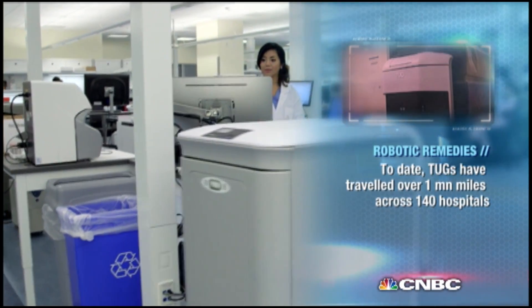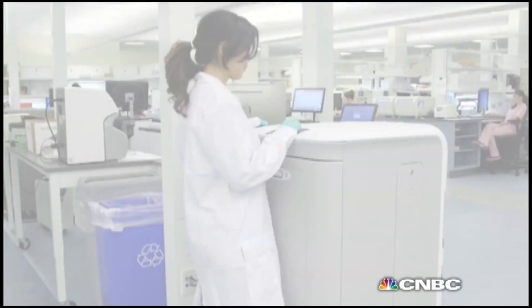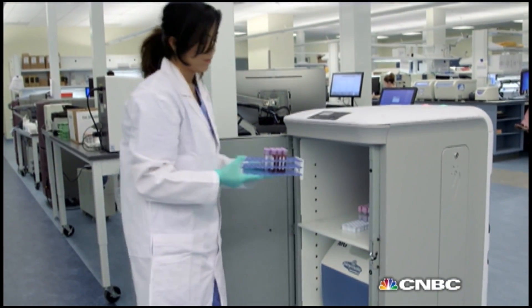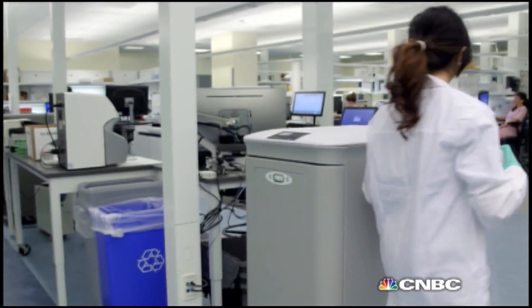It can travel down hallways, communicate with its environment, ride elevators, open doors. It's a very efficient and affordable and reliable technology that we've developed for the internal logistics in facilities, particularly in hospitals.